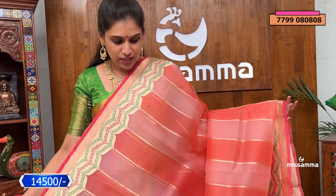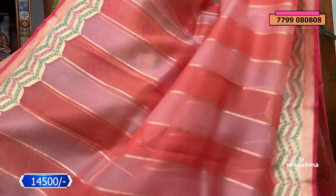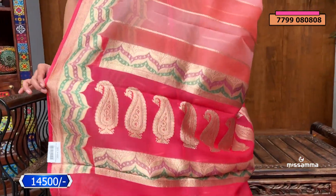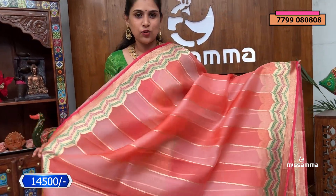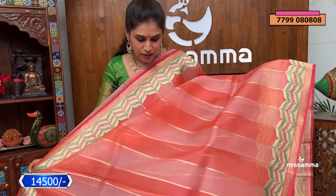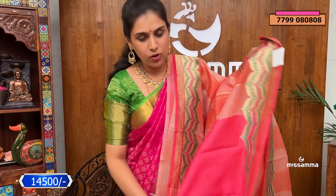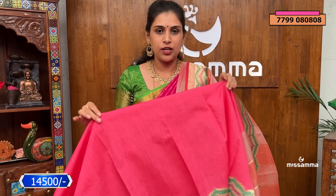We have a nice peach color saree — double shade, light and dark tweed shades. Throughout the saree we have nice weaved borders, and the color has a grand pallu. This is an exclusive premium collection available only in a few stores. This is a guaranteed premium, exclusive collection.